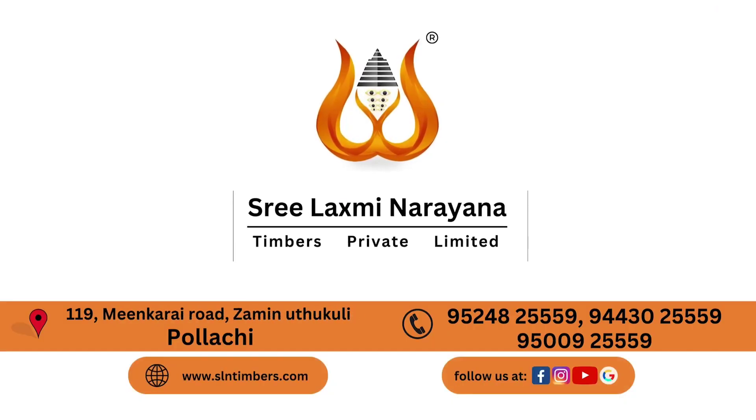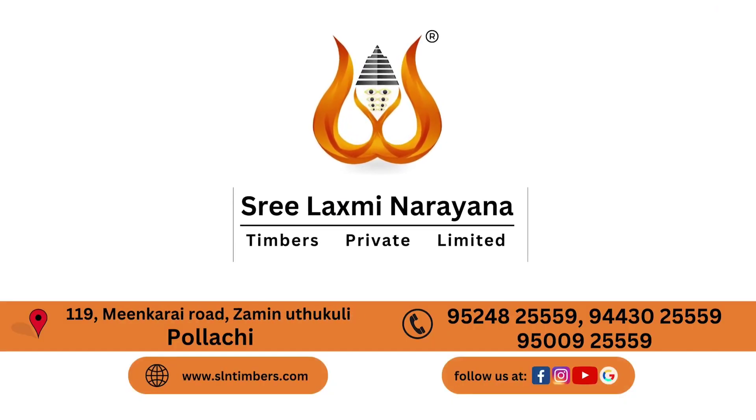After the process, we will fit on the customer side. We have fitting available in Tamil Nadu, done by our carpenters.